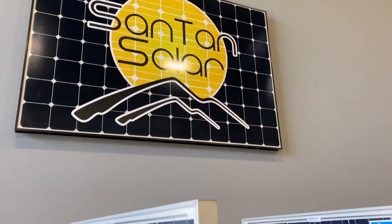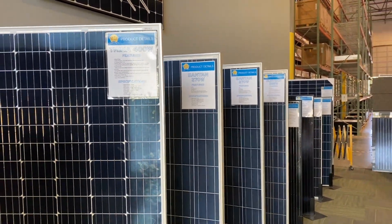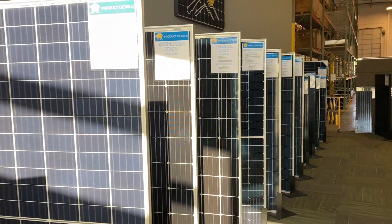Hey guys, Eric Wanderboom here. Currently at Santan Solar in Phoenix, or just outside of Phoenix, picking up some solar panels. They are the place to go if you want some cheap solar panels.